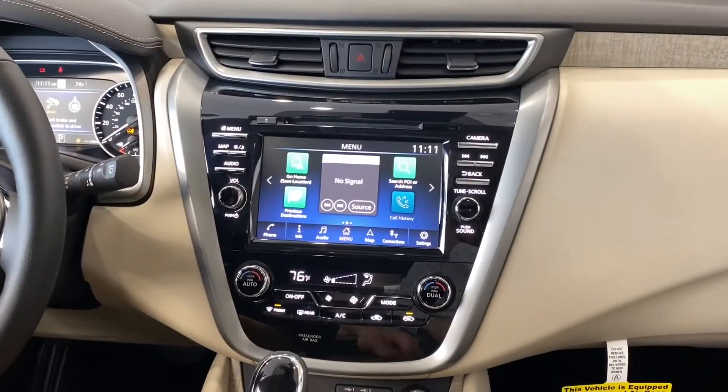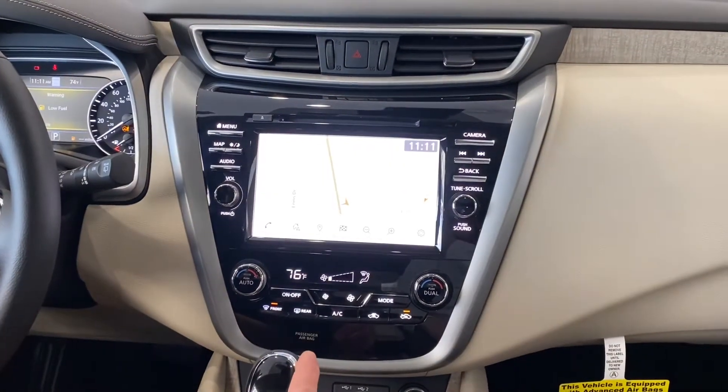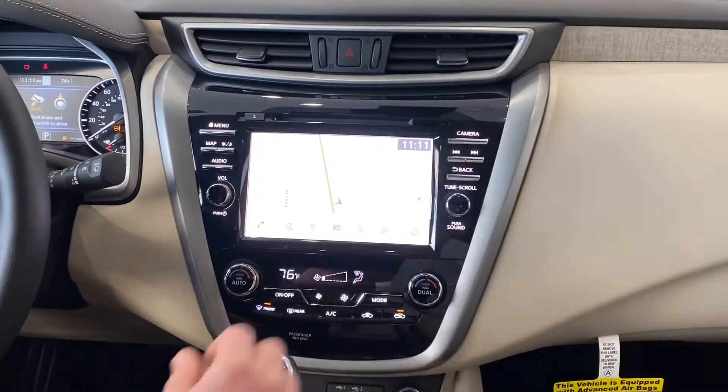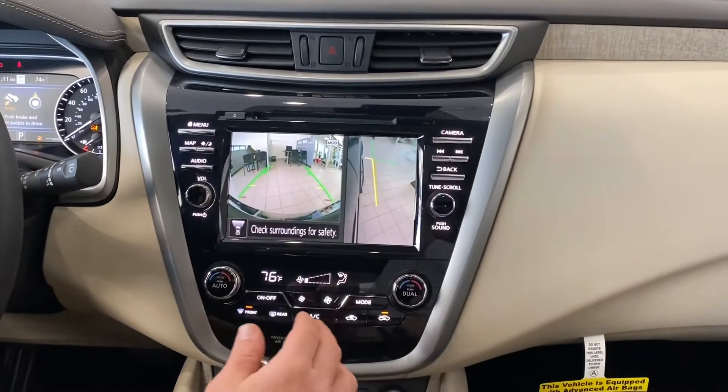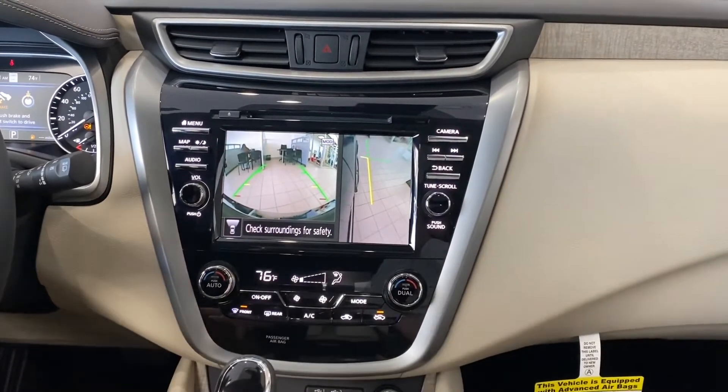The 2021 Murano features an available onboard navigation system, 360-degree view camera system, as well as an intelligent dual front climate system.